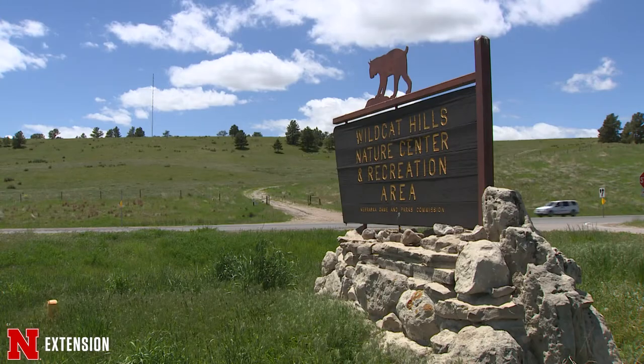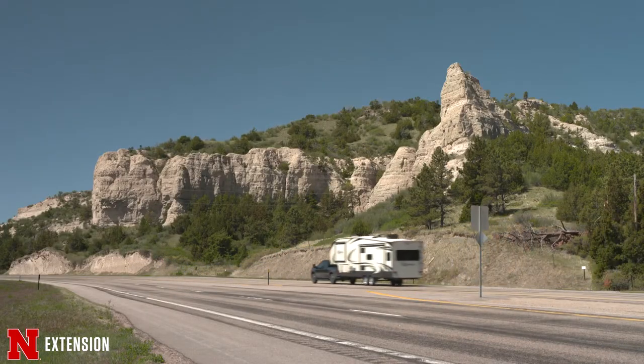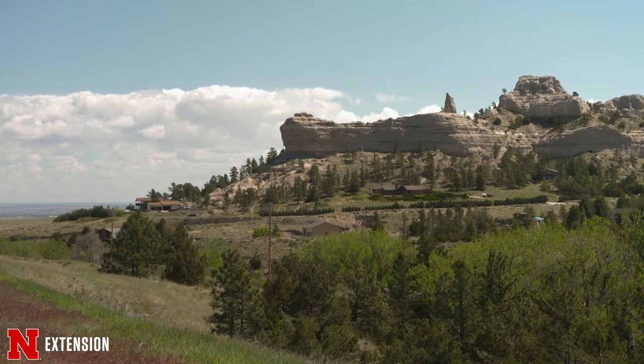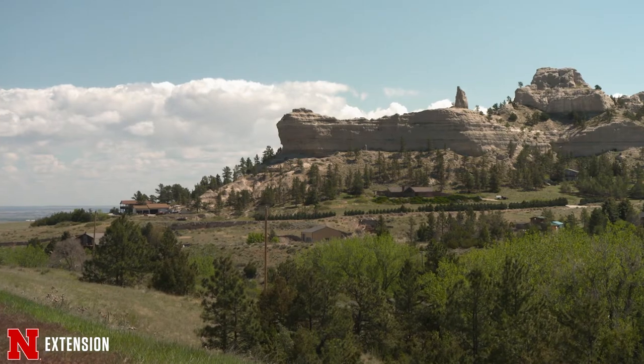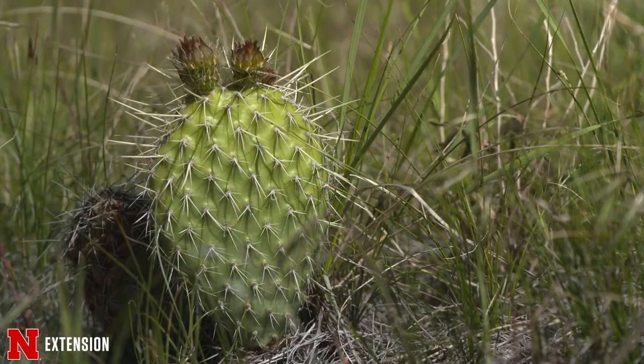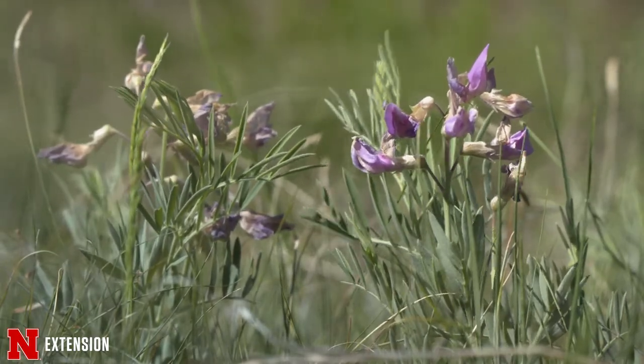Here we are at the Wildcat Hills State Recreation Area in western Nebraska. We're located just eight miles south of Gearing and our habitat out here is a little bit different than on the eastern part of the state. Our average rainfall is 10 to 12 inches so a lot of our plant life and our ecosystems are drought tolerant, so we have some unique species out here for plants that maybe you don't see on the eastern side of the state, as well as some interesting wildlife that goes along with that.